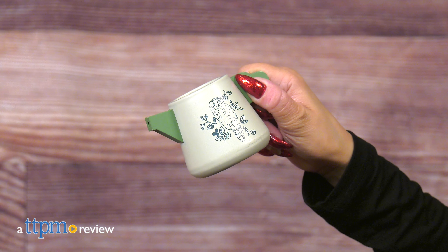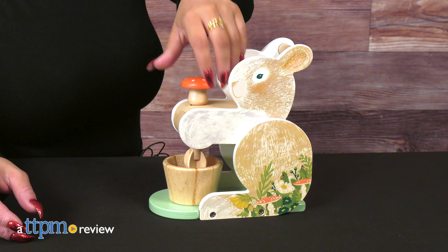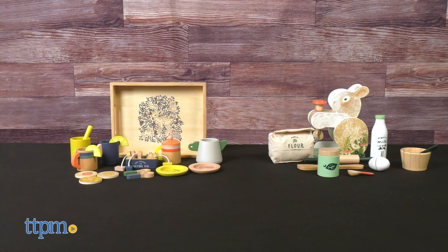Tea anyone? Yes, I've got some tea to spill, and in a good way. This is all about how perfectly beautiful these sets are. This is the Flora and Fauna tea set, and if you like some baking, this is the Bunny Hot Mixer from the Manhattan Toy Company.